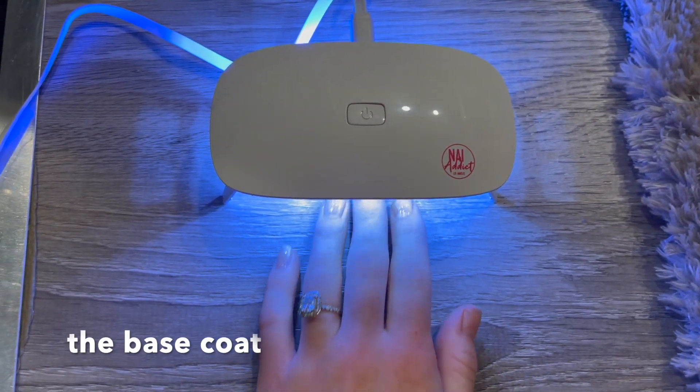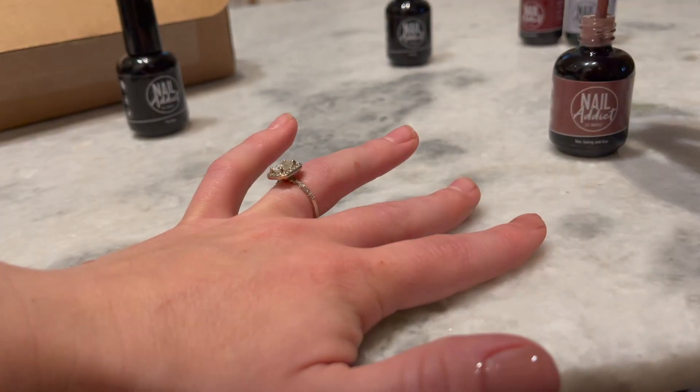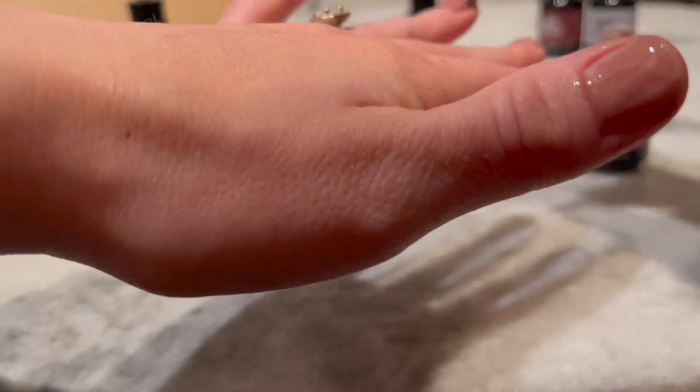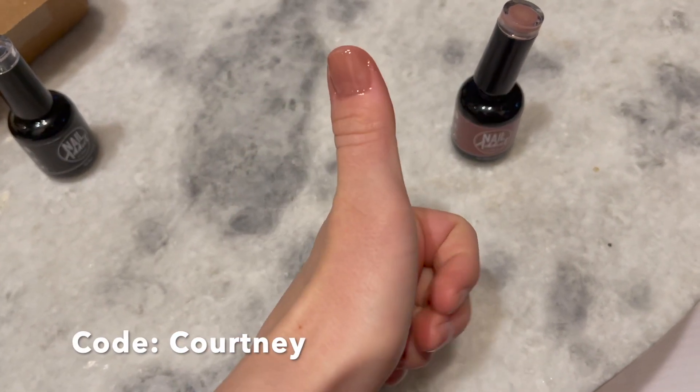I also got a color called Pretty Something — a nice red tone. I'll put a little clip of how they look on. They are cruelty free and have a really good mission statement. They sent me a 45% off coupon; the code is just 'Courtney' — put that in at checkout and use my link below for discounts on your purchase with Nail Addict Los Angeles.